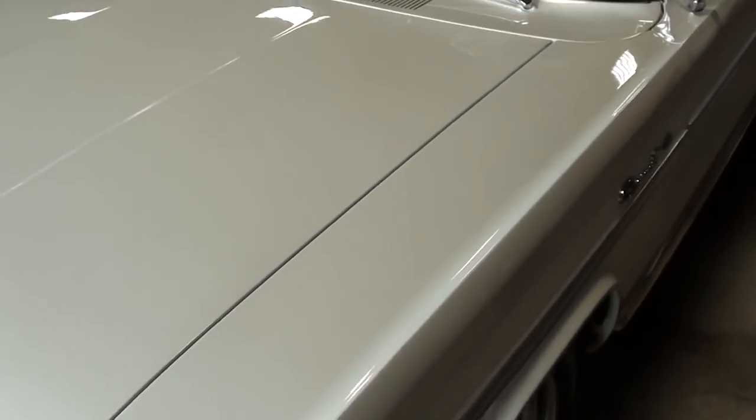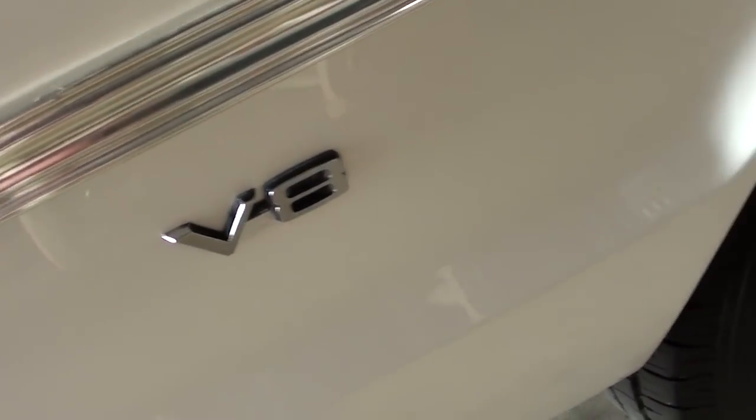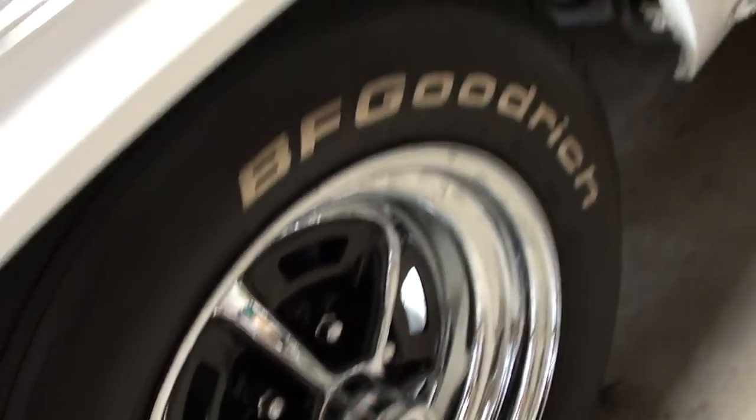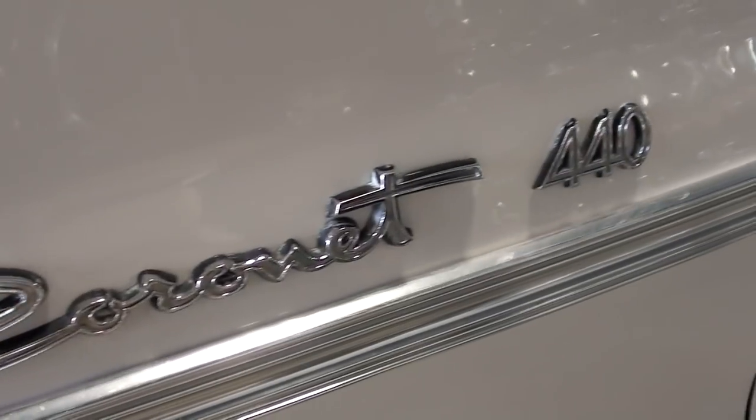Definitely a nice looking car and you can see a nice gloss on that paint as well. You got your V8 badges up front here and a nice set of chrome rally wheels on there. And along the side here you can see it says Coronet 440.